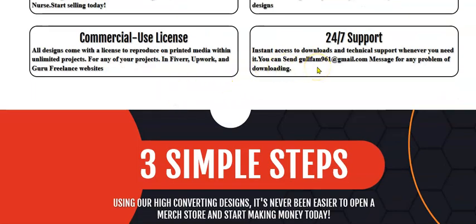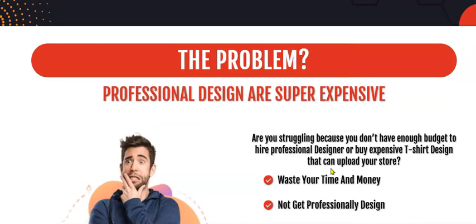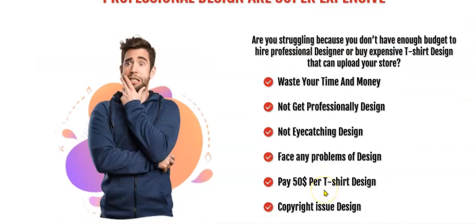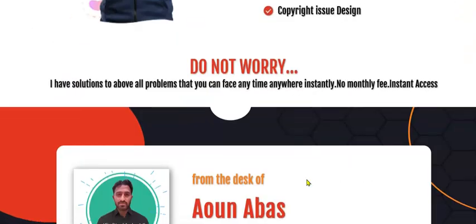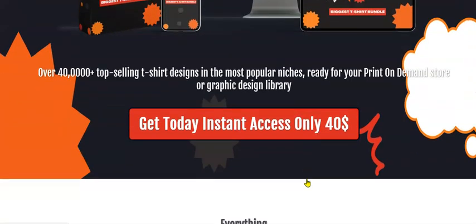There are three simple steps: choose a t-shirt design from the bundle of 400K designs, then upload to t-shirt platforms like Teespring, Zazzle, Printful, and Redbubble, and then start generating money. The product also addresses common problems — you won't waste time and money, you get professional eye-catching designs without any design skill, and if you pick this product you get all ready-made, done-for-you designs to make money with.